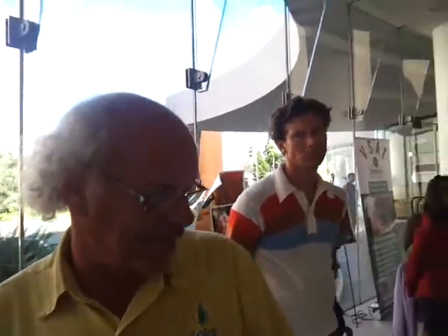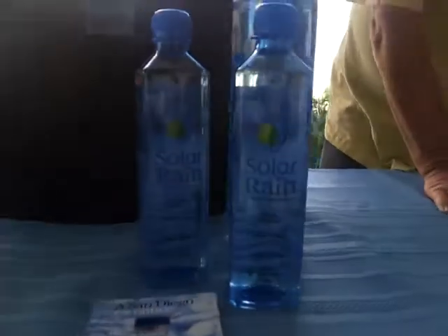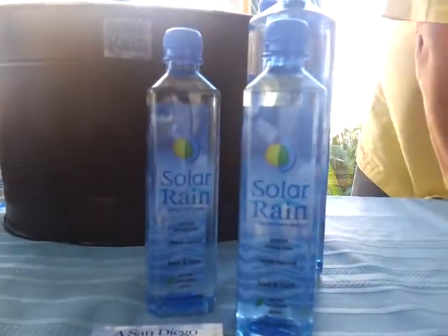Where can people find out more? They can visit our website: www.solarrainwatery.com — like 'winery' but 'watery.' My name is BJ, I'm Oscar — thanks! Solar Rain. And it actually tastes pretty good!